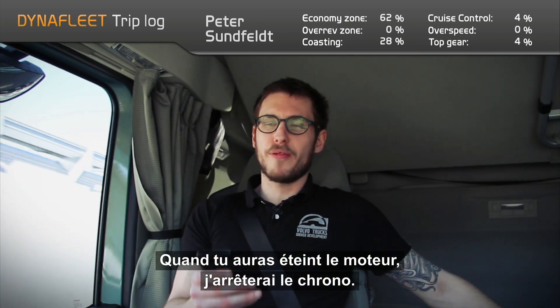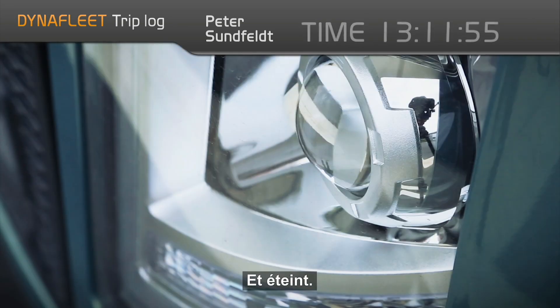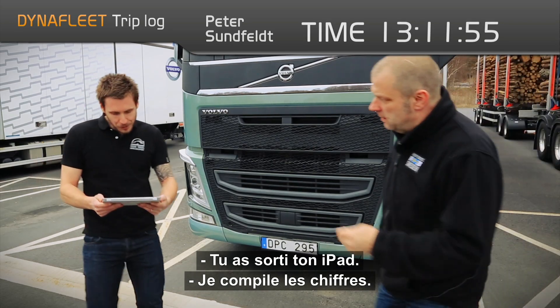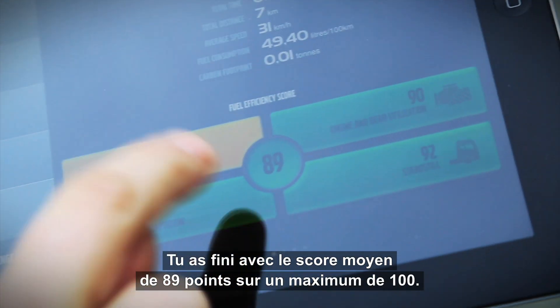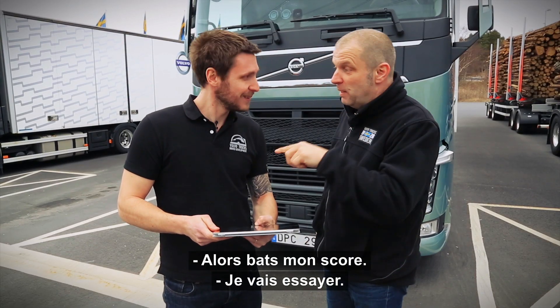It's when you turn the engine off that I'm stopping the time, so we need to make sure we're stopped. Neutral and off. Just looking at everything and getting all the figures together — you ended up with an average score of 89 points out of a maximum of 100. That's actually really good. Okay, then beat it!